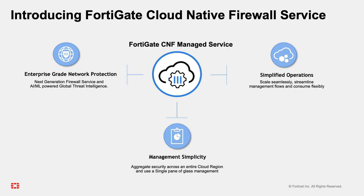Fortinet obviously started in the traditional on-premises firewall space, but it's been protecting public cloud environments for a long time with its FortiGate virtual next-generation firewalls. But now you've just recently introduced the FortiGate cloud native firewall on AWS. So just briefly, how is this different from the virtual next-gen firewalls you've historically offered?